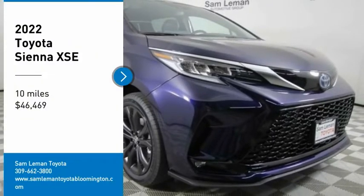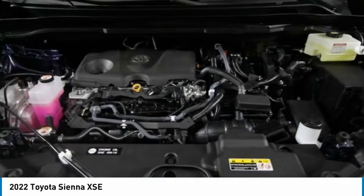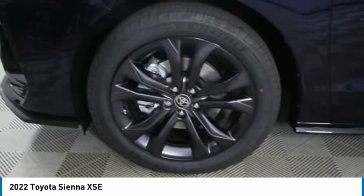Looking for the right vehicle? Check out the 2022 Sienna. Sienna offers excellent overall quality and long-term dependability, making it a hassle-free vehicle to drive day in and day out, while contributing to peace of mind on long road trips.